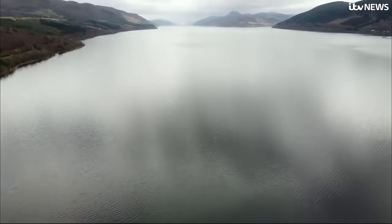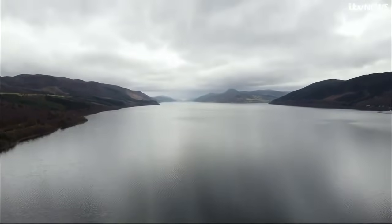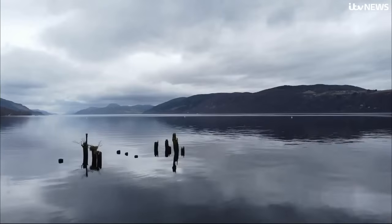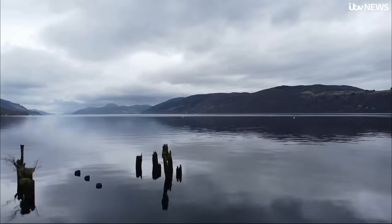And this is where they want to build something similar — Loch Ness. Several private developers have plans in the pipeline, but they're waiting for the UK government to offer a so-called income floor, which will offer investors a guarantee of repayment.